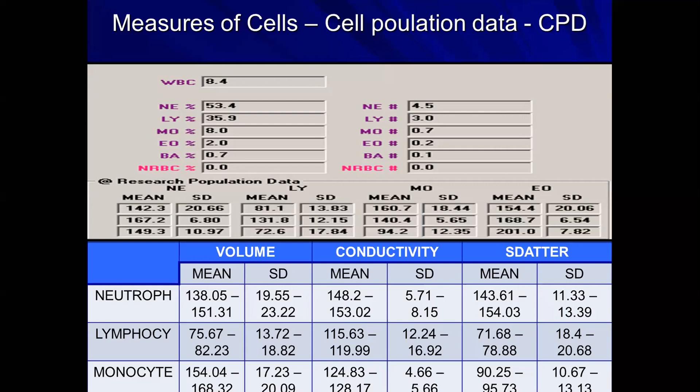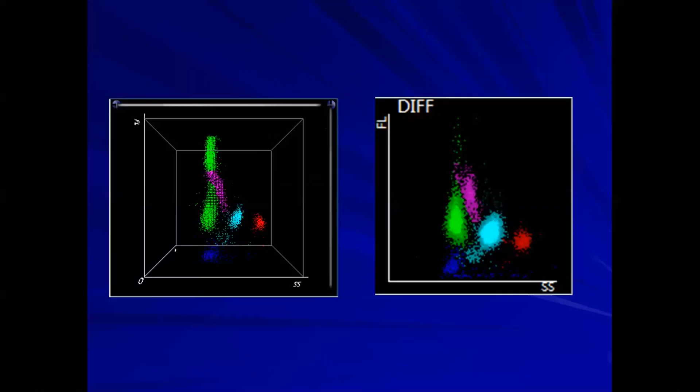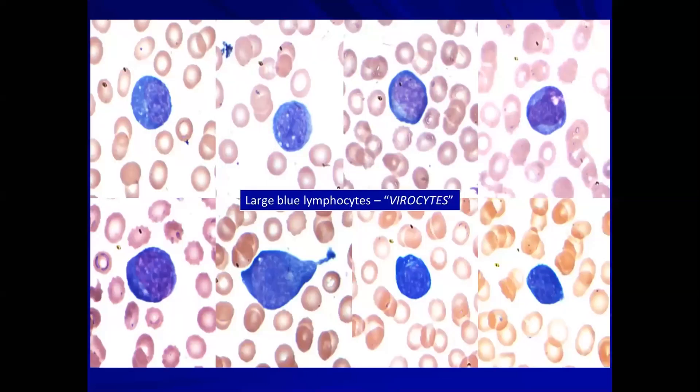Is cell population data useful in acute febrile illness? Yes. For example, looking at a 17-year-old male with viral fever, the white cell count is elevated and there is an abnormal population pattern. On the Mindray cell counter display, compared to normal, there is a large population hitting the roof of the channel — those are the abnormal lymphocytes seen in viral infection. This patient has lymphocytosis with abnormal viral lymphocytes.